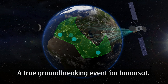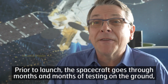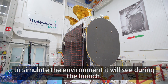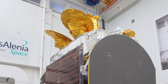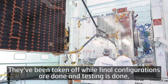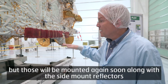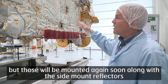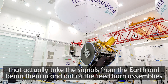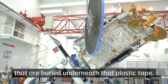A true groundbreaking event for Inmarsat. Prior to launch, the spacecraft goes through months and months of testing on the ground to simulate the environment it will see during launch. The solar arrays have already been tested mounted to the side of the spacecraft. They've been taken off while final configurations and testing are done, but they'll be mounted again soon, along with the side-mount reflectors that take signals from the Earth and beam them in and out of the feed horn assemblies.